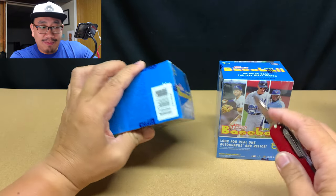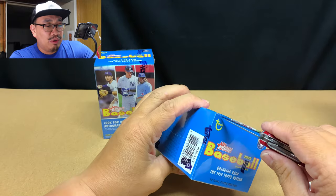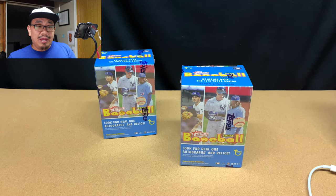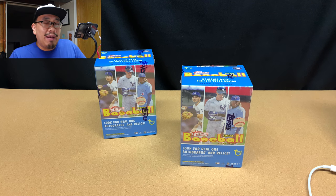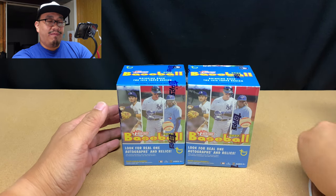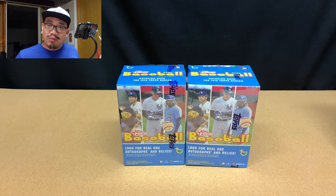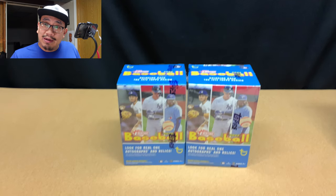Part of it is mainly hype — the season just started and for about two months all you can find is Opening Day, Series One, and Heritage. Sometimes you get a little tired of opening Series One so you dabble in Heritage. Heritage is great because it fills the niche of more vintage-designed cards, while Series One and Opening Day fit the niche of more modernly designed cards.